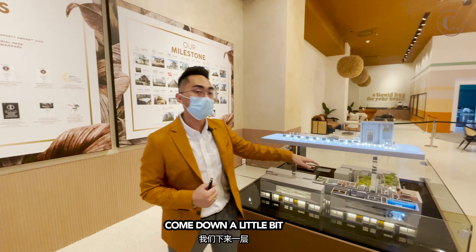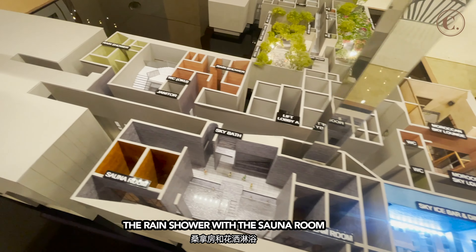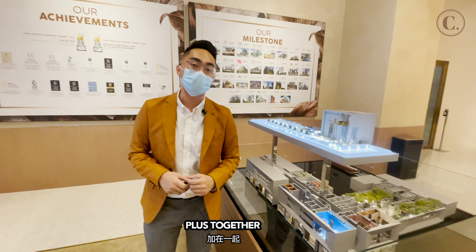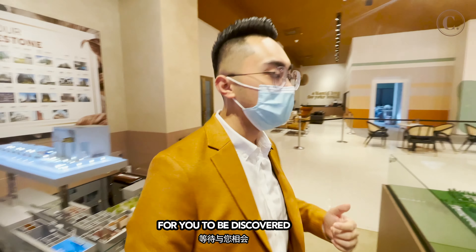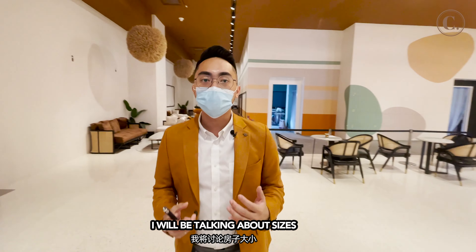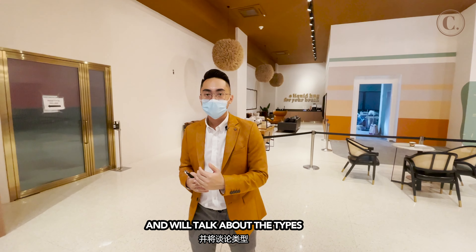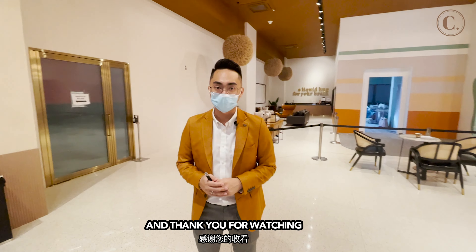Besides that, when you come down one floor, we have a sky ice bar and dine, we have the rain shower, we have the sauna room, and all of these facilities together — we have more than 30 types of facilities in Feederwoods for you to discover. In the next video, I'll be talking about the sizes and the types. We have a few types here, so stay tuned and thank you for watching.